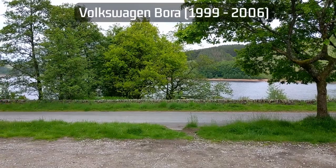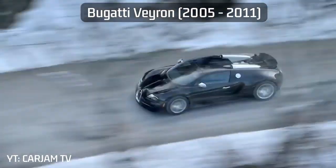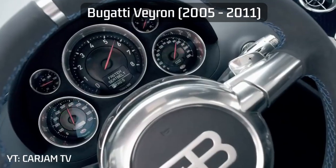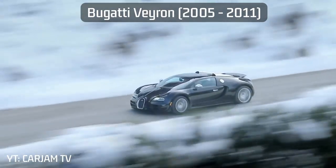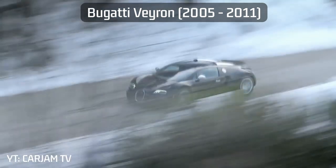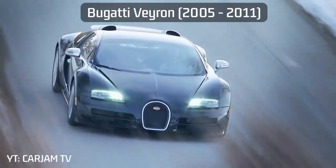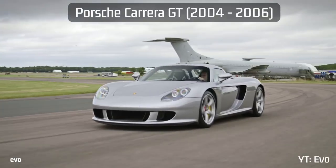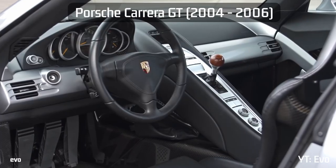The noughties also saw the introduction of the Bugatti Veyron — an incredible masterpiece of automotive design and engineering, with its W16 engine, quad turbochargers, and top speed of 253 miles per hour — and the Porsche Carrera GT, a visceral beast of a machine known to be the last proper, analog supercar.